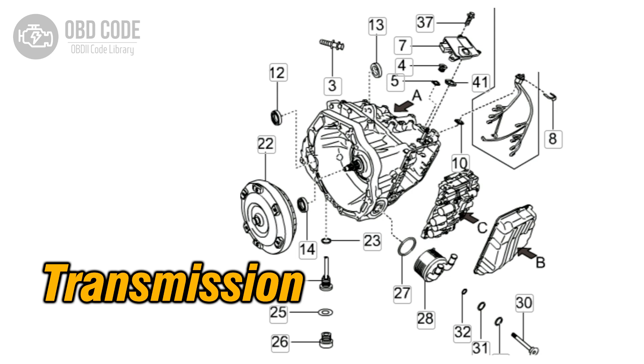The Engine Control Module (ECM) or Transmission Control Module (TCM) monitors the transmission's gear ratios to ensure they are within the expected parameters.